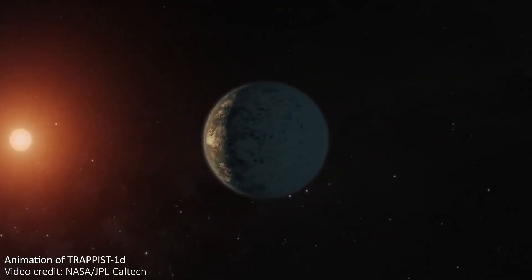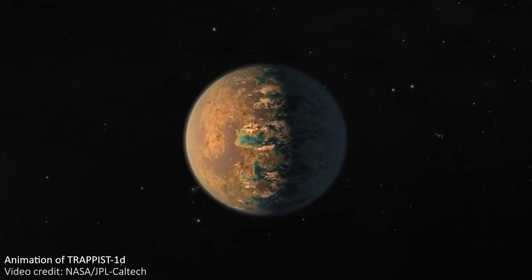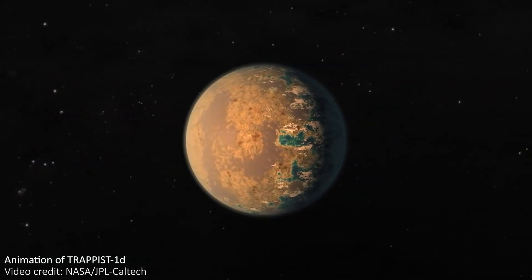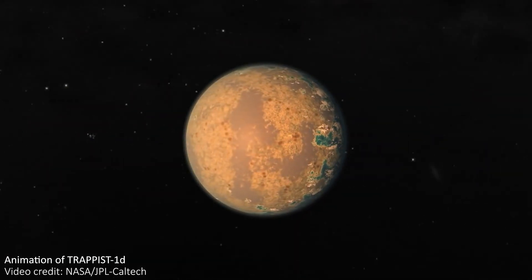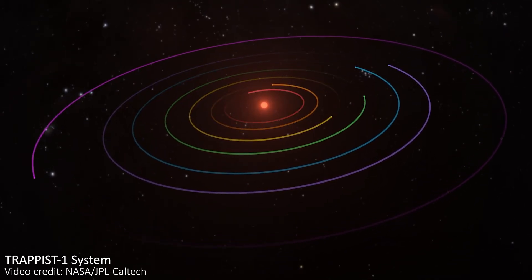TRAPPIST-1d is the planet that JWST has just released results for. It is the third planet from the red dwarf star, orbiting at just two percent of the distance that the Earth is from the Sun and completing each orbit in just four Earth days.